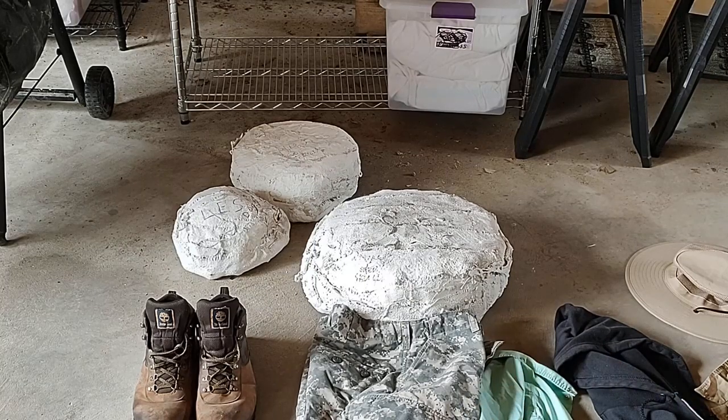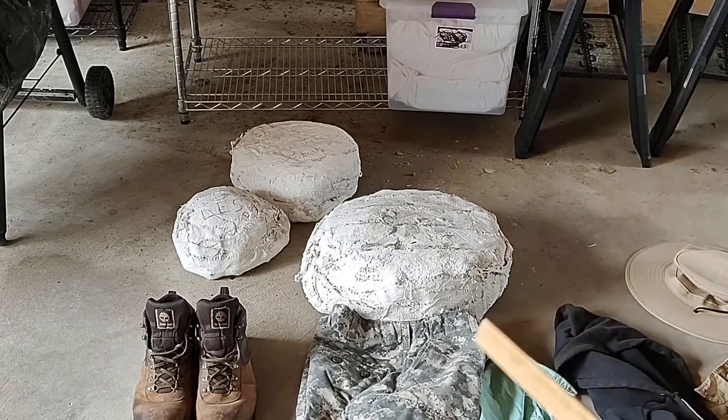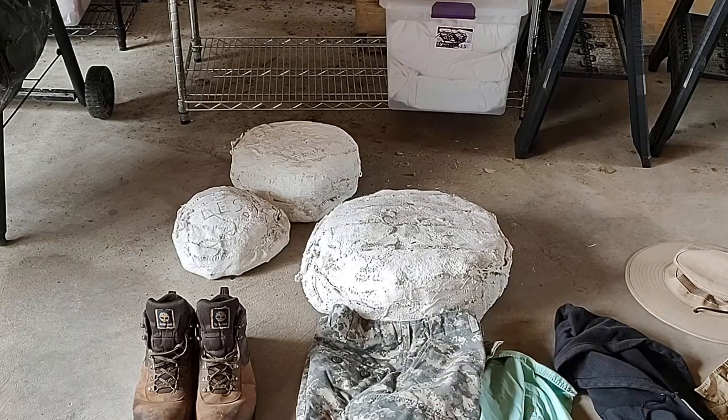I just wanted to go over the kind of equipment and clothing you need to go fossil hunting out in the Badlands, and this is going to apply more or less to fossil hunting anywhere. Whether you're hunting for dinosaurs in Wyoming or Montana, doing the Eocene mammals in Nebraska or South Dakota, or fossilized plants in Colorado or Wyoming, you're going to be in pretty similar environments and need similar equipment and clothing to get the job done.